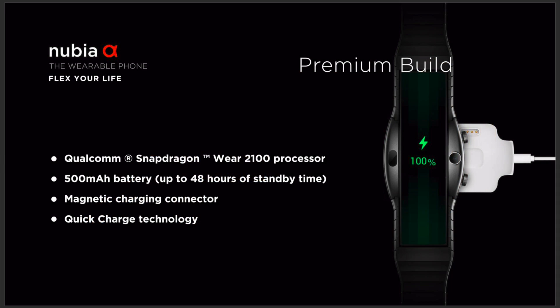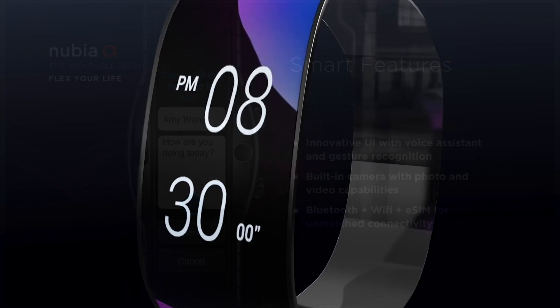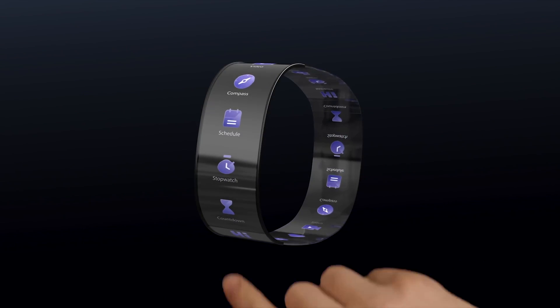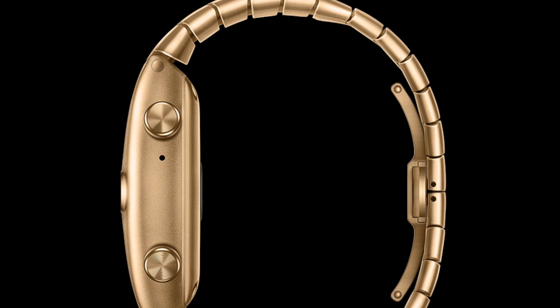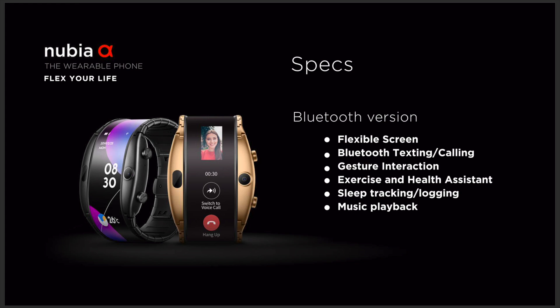Under the hood you have the Snapdragon Wear 2100 chipset along with 1GB of RAM and 8GB of internal storage. This is running a custom wearable OS which supports air gestures, voice commands, multi-touch controls, and the menus are customizable and look intuitive and well organized. Being a custom OS, I'm hoping they give us a decent app store — even if it's the Google Wear app store, that would be quite useful.